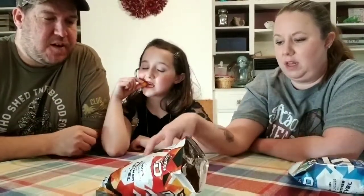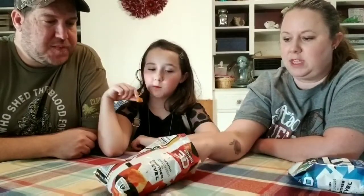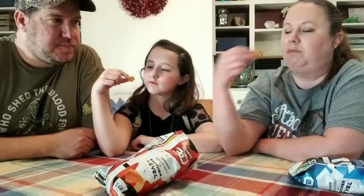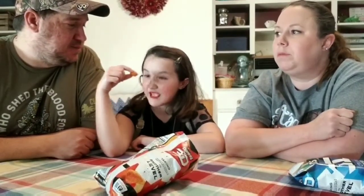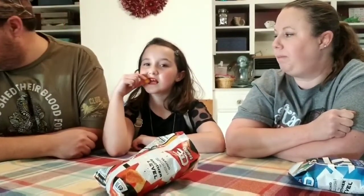Those just taste like the Chili Cheese Fritos — yeah, it's like the Chili Cheese Fritos, maybe with a little more kick to them. They are made by Frito, so it's the same kind of seasoning, I believe.